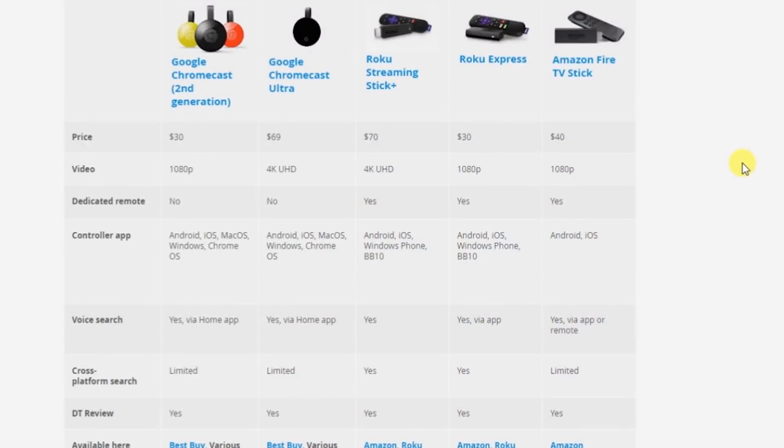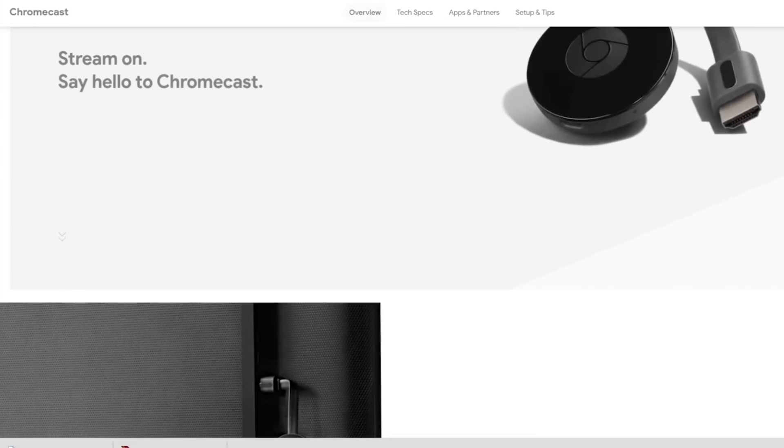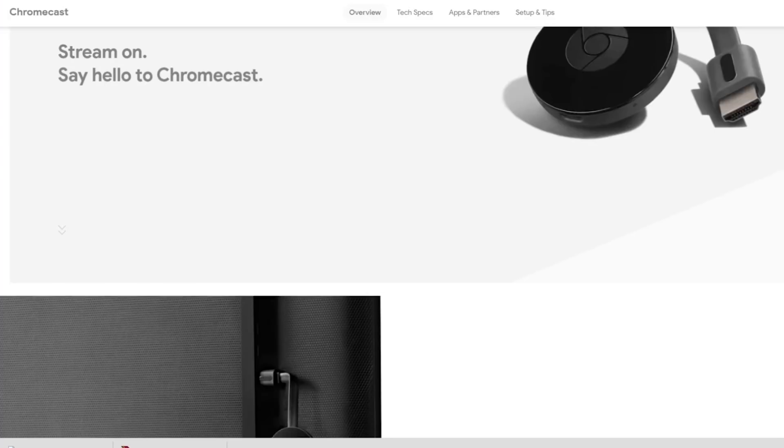Now you have the Google Chromecast second generation and the Google Chromecast Ultra. You also have the Roku Streaming Stick and the Roku Express — both pretty cool, they have a decent amount of apps and do come with a remote. But once again, for the price, what is offered and the power you get, it's always going to be best to go with the Amazon Fire TV Stick.